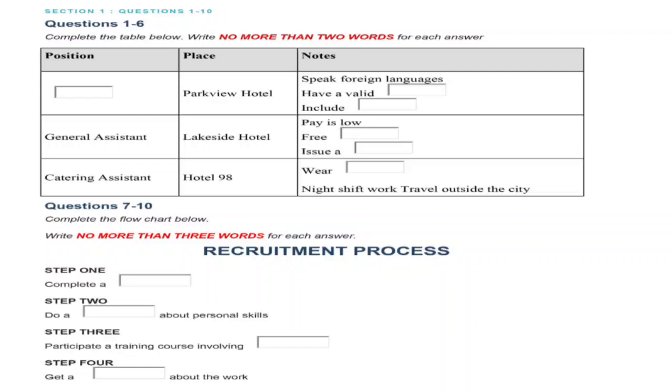This is the Listening Practice Test, which resembles the International English Language Testing System Listening Tests. You will hear a number of different recordings and will have to answer questions on what you hear. There will be time to read the instructions and questions, and you will have a chance to check your work after each section. All the recordings will be played once only. The test is in four sections. Write all your answers on the Listening Question booklet. At the end of the real test, you will be given ten minutes to transfer your answers to an answer sheet.